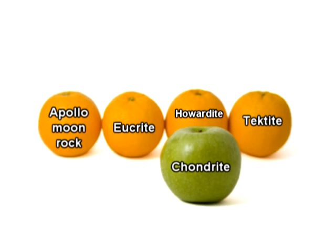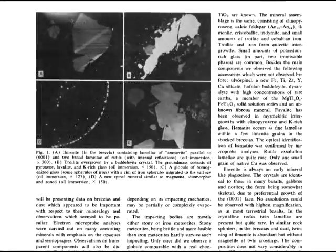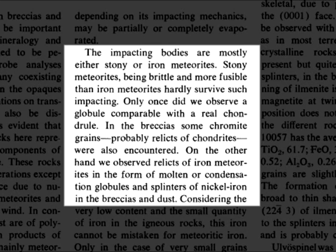Although it is clear that the Apollo samples are a combination of earth basalts, HED meteorites and tektites, that is not to say that chondrite materials were not used in the Apollo samples. Ramdor and El Ghazi, for example, found such traces in Apollo samples 10058, 10068 and 5 grams of Regulif. The impacting bodies are mostly either stony or iron meteorites. Stony meteorites, being brittle and more fusible than iron meteorites, hardly survive such impacting.